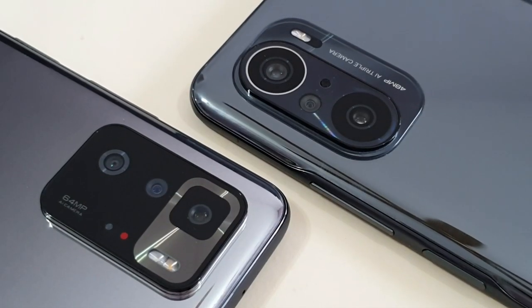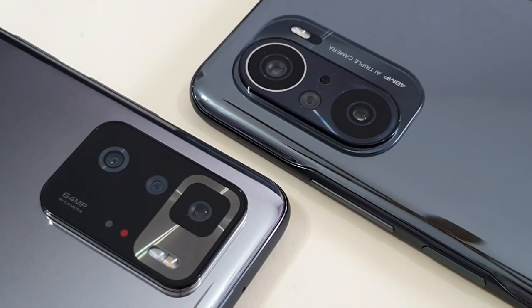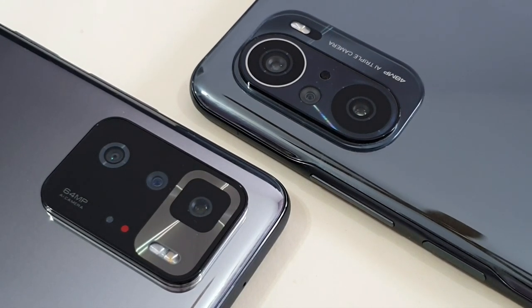As for cameras, both phones have a triple camera setup. The Poco X3 GT has a 64MP main shooter, 8MP ultrawide, and 2MP macro lens. The Poco F3 has a 48MP main shooter, 8MP ultrawide, and 5MP macro lens. Daylight shots for both main shooter and ultrawide perform nicely with no issue, and macro shots look very similar. However, night mode on the Poco F3 is much better at 1x, 2x, and ultrawide. Although the Poco X3 GT has video stabilization, video recording on the Poco F3 seems slightly better despite having no stabilizer.